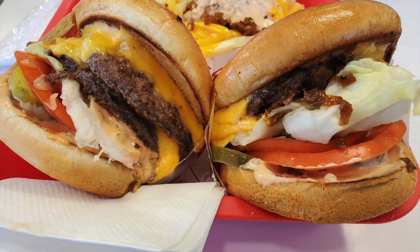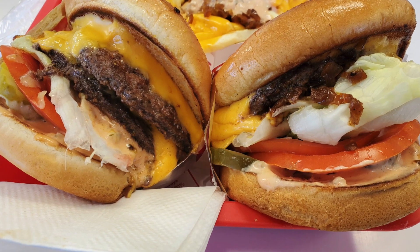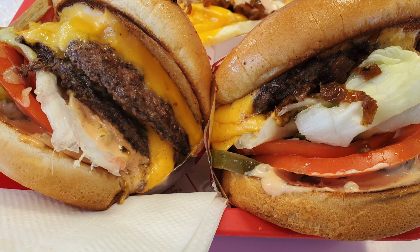We loved it. Everything's fresh to order and the service was really good. I want to give a shout-out to Jacob because he was the dining room attendant today and he was extremely attentive and really friendly — so thank you so much for taking care of us.